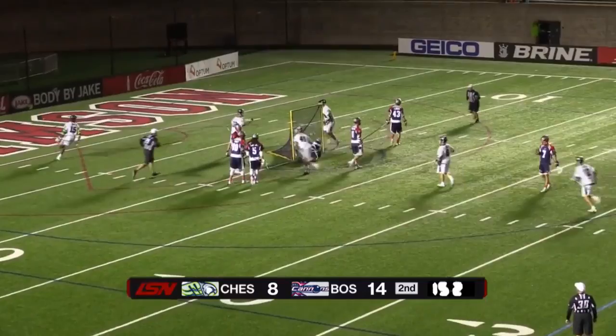How about that setup by Miles Jones — and Thule has his fourth goal of the night.